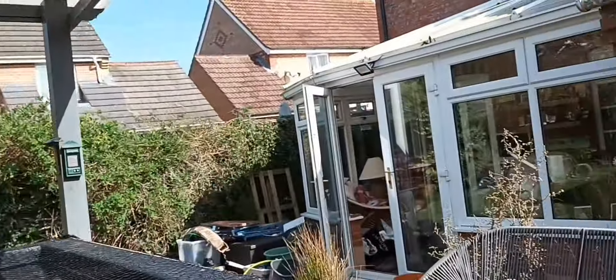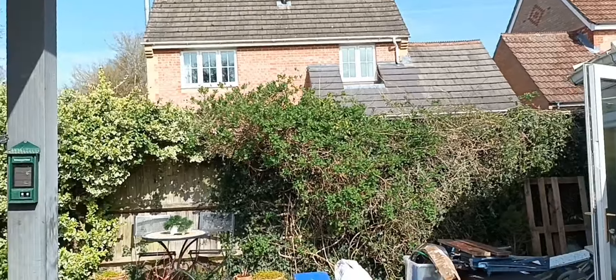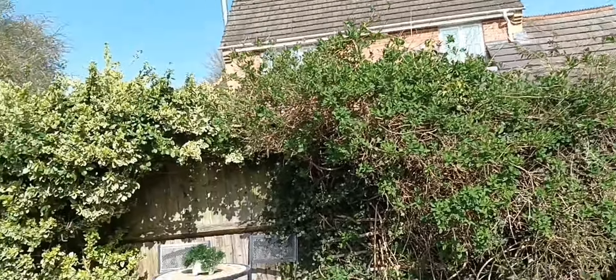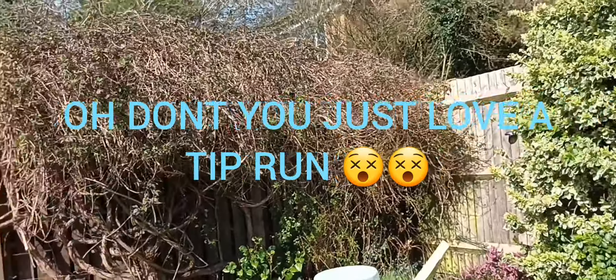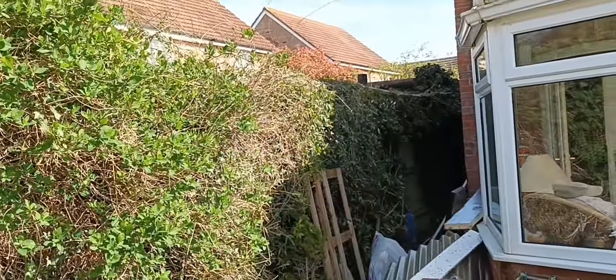I did promise her I would tidy the conservatory up — I better keep my promise. And then we've got a tip run booked for Saturday, so hopefully we can get rid of a lot of that junk.